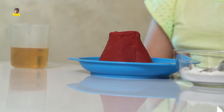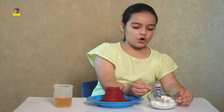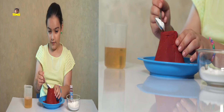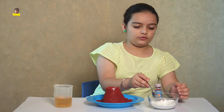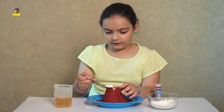So now I am going to show you an experiment of volcano eruption. Let's start. First I put one spoon of baking soda in the volcano. Very carefully. One more spoon of baking soda — very carefully put the baking soda in.